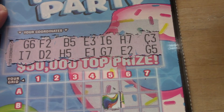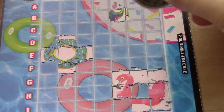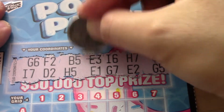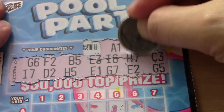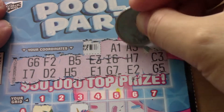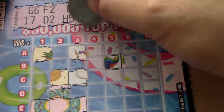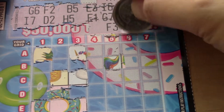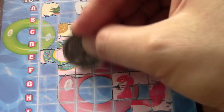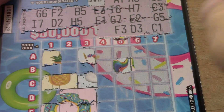Okay, C3 and G5. A1 and A3. C2. F3 and D3. Okay, last one is C1. Okay, so this is not a winning ticket.